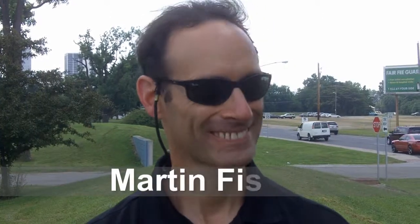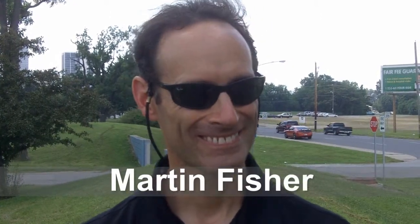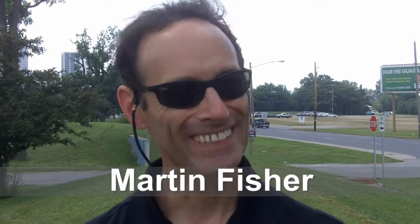So this is Steve, and I'm here with Martin Fisher, who is the Executive Director of Science Central. We're here at Science Central, and you're doing a competition today. Tell me a little bit about what's going on.